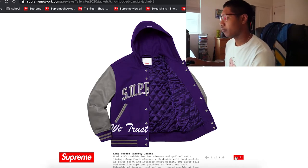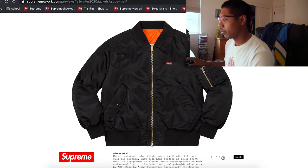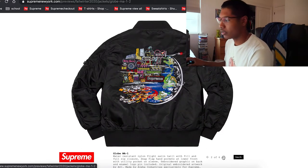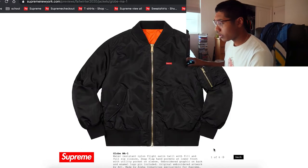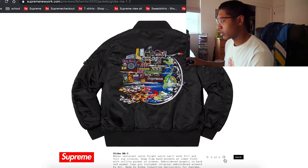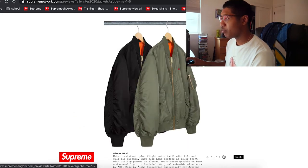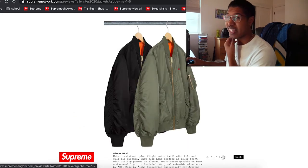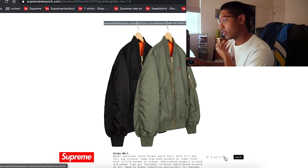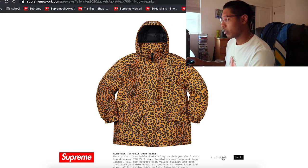This is also the Globe MA jacket — it's basically a bomber jacket. Looks really interesting, small box logo right there with a whole nice graphic in the back. Definitely different. I don't know if bomber jackets are still in, but it is what it is. We also have the GORE-TEX jacket.